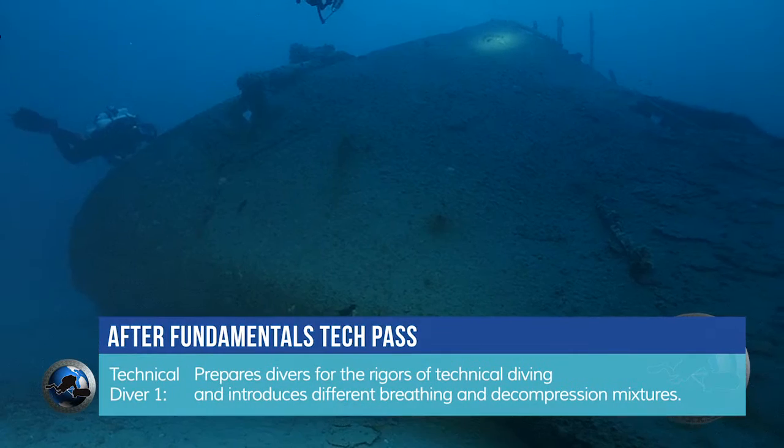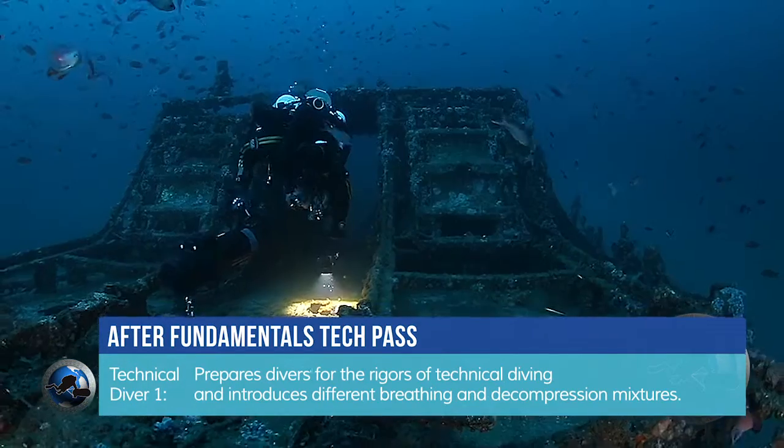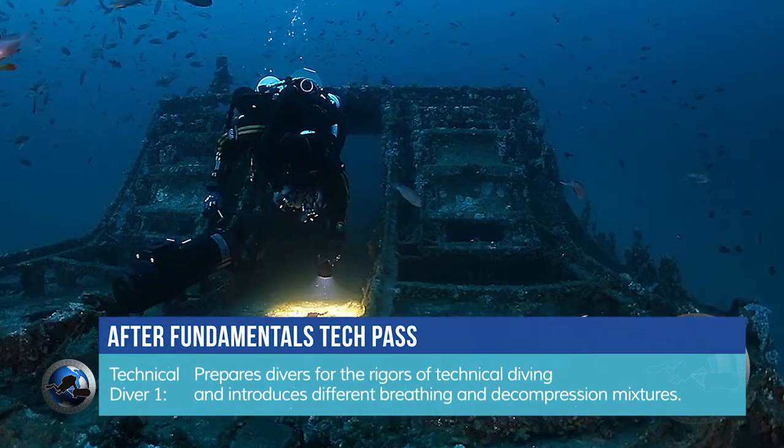So you have finished your fundamentals training and you're asking yourself: where do I go from here? At this point you have several options depending on where your interest lies. If in your area you have deeper sites or you have some wrecks that you would like to discover, the GUE Tech 1 program is something that will be ideal for you.